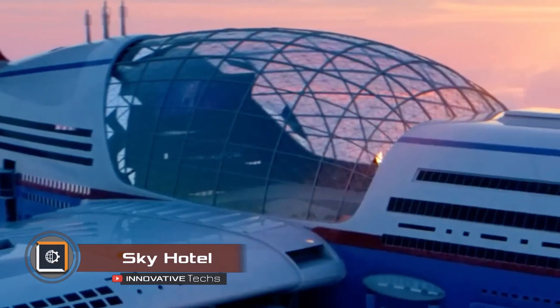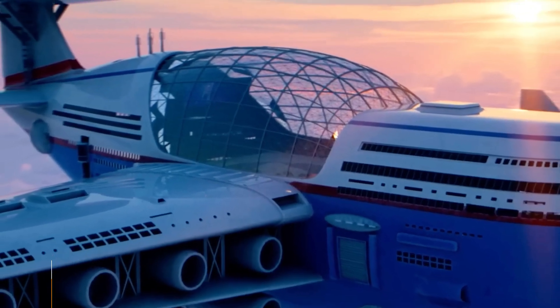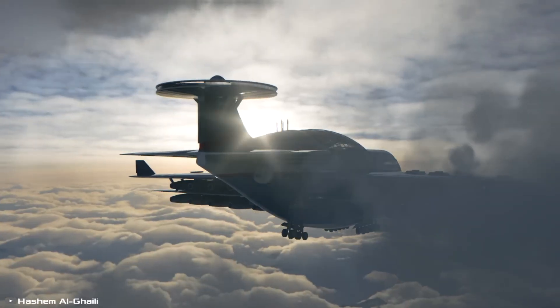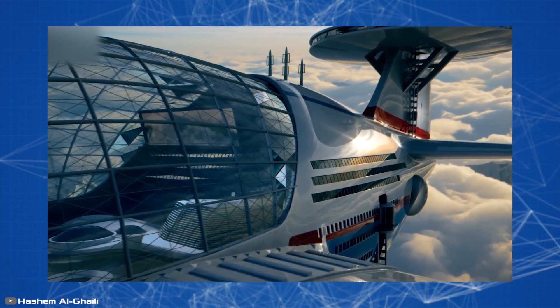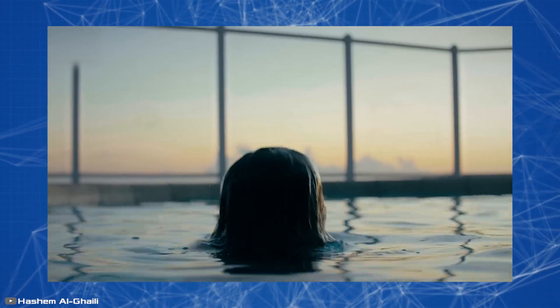Yemeni engineer Hashem al-Gaili has shown what a huge flying hotel of the future could look like — one that could stay in the sky for years. Named Sky Cruise, it's incredibly big and designed to hold about 5,000 guests. Inside, there are fun things like movie theaters, pools, spa salons, and even shopping centers.